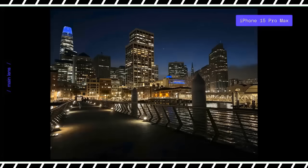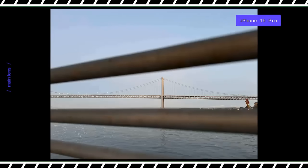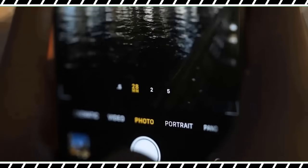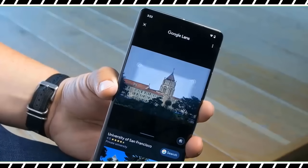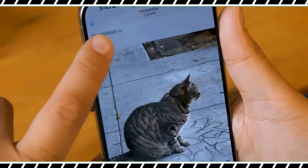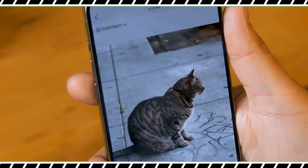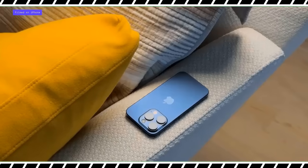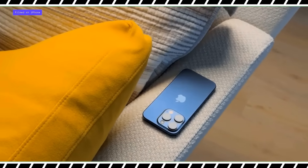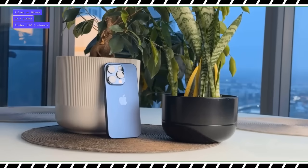The iPhone 15 Pro Max packs a number of video upgrades. Cinematic mode now supports digital zoom up to 3x, and pros will appreciate the ability to export ProRes footage via USB-C at up to 4K and 60 frames per second. Based on my testing, the iPhone 15 Pro Max offers breathtaking video quality and the 5x zoom lets you get closer to the action than ever before.